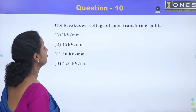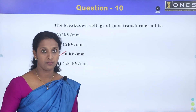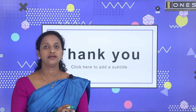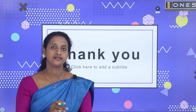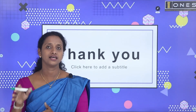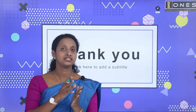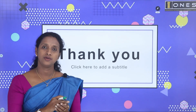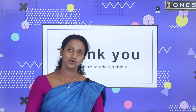The breakdown voltage of a good transformer oil is 20 kV per mm. The reason transformers are rated in KVA, as we already said, is the core loss and the copper loss — V into I — and because the power factor is not included, it is varying. In the next session, we will discuss more questions on the capacity of generating stations. Please go through these questions. Thank you for watching.